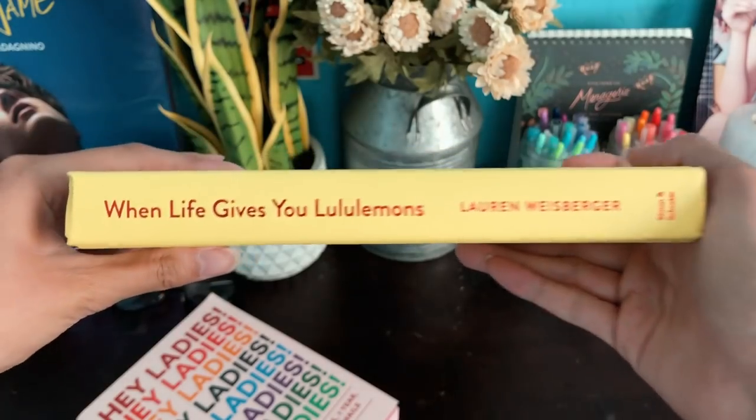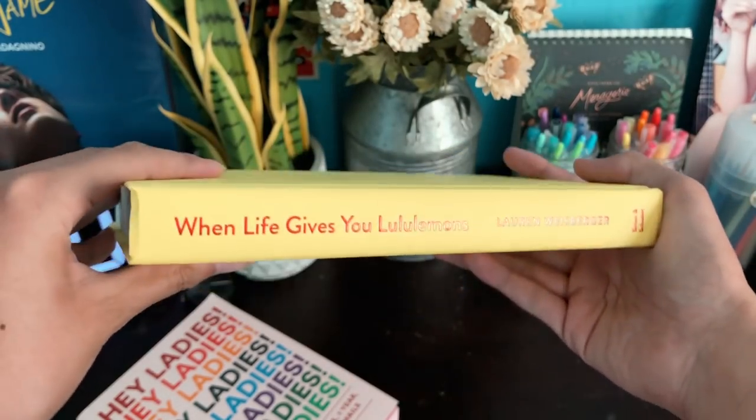Let's look at what the hardcover looks like. It's this really nice matte yellow print and then there's some red foil — it's really nice quality.